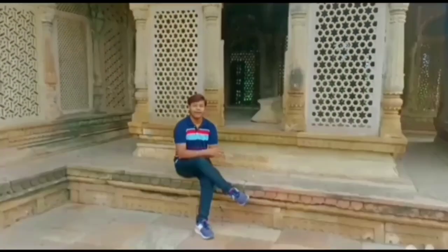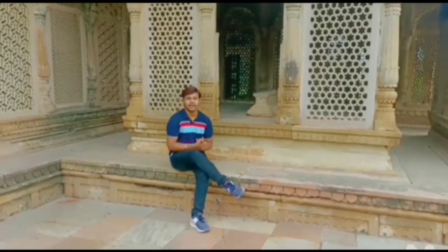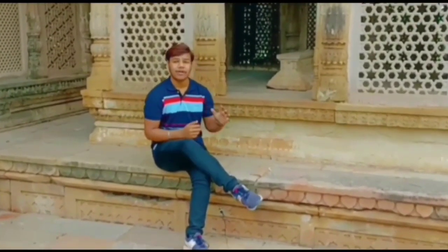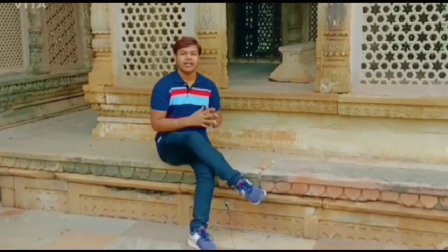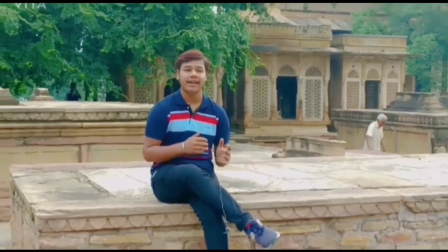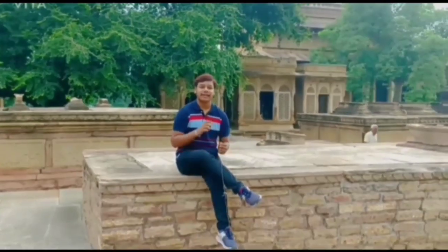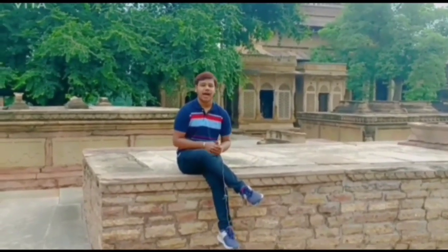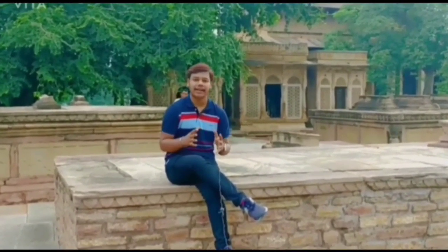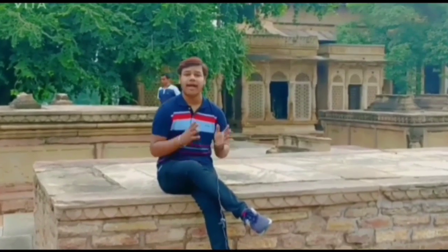The highlight of this tomb from an architectural perspective has to be the curved Jalis which are on the outer wall of the veranda surrounding the inner chamber. The intricate, elaborate patterns are amazing, with each example being slightly different. I have seen a lot of Jalis across India but these are among the most impressive.